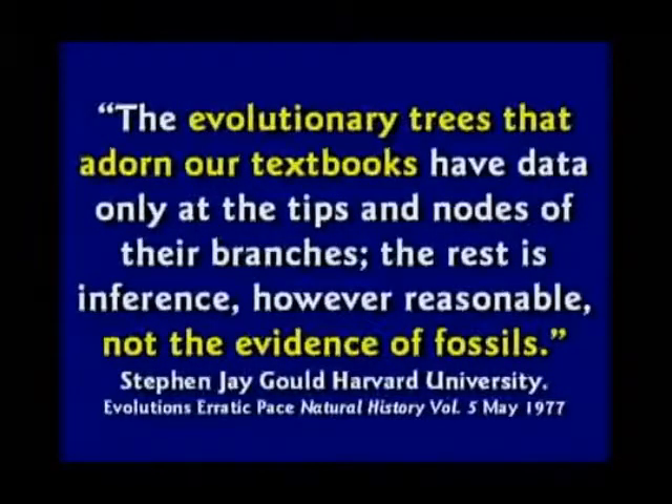Stephen Jay Gould, the professor at Harvard University, says that evolutionary trees that adorn our textbooks are not the evidence of fossils — it's only inference. We infer, we imply, we hope it happened this way.